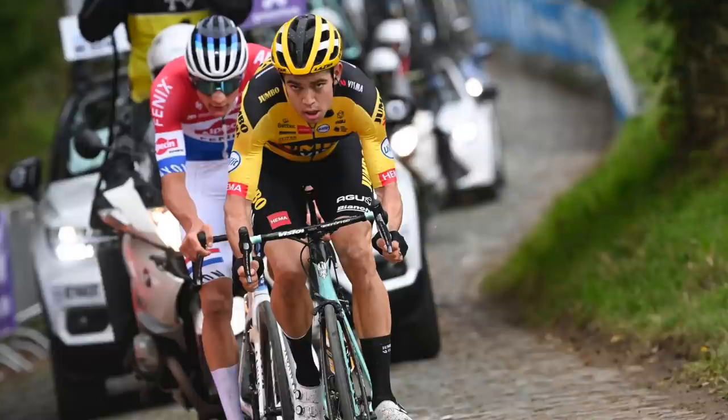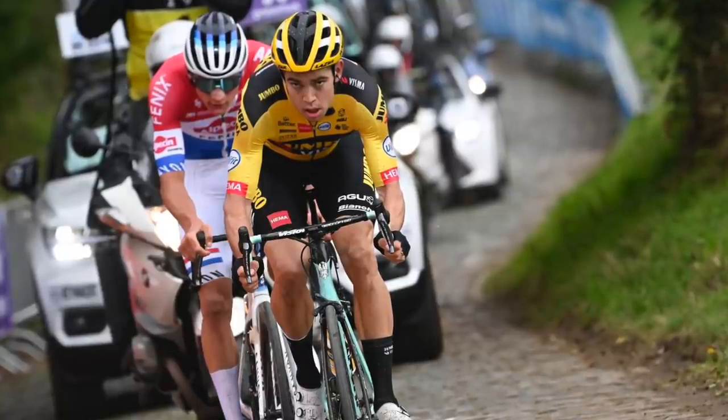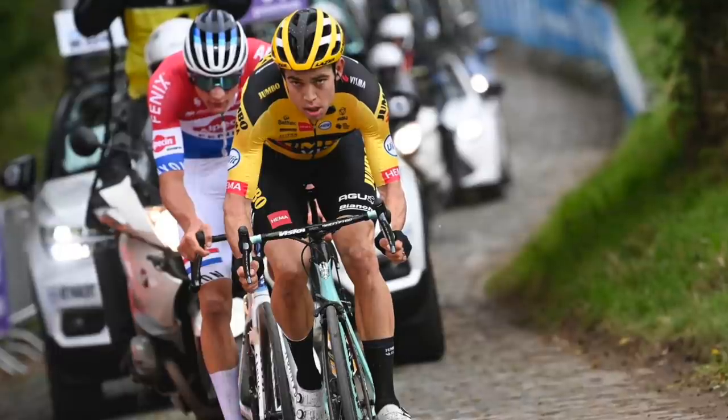Welcome back to the Lantern Rouge Cycling Podcast, presented by Zwift, the online cycling platform that makes training fun. Here for the second monument of the year, Ronde van Vlaanderen, men and women's previews.